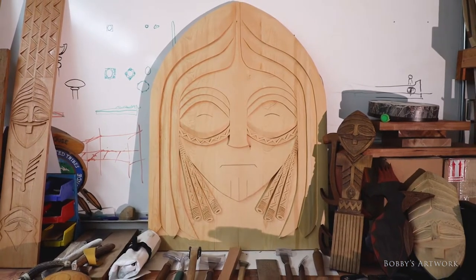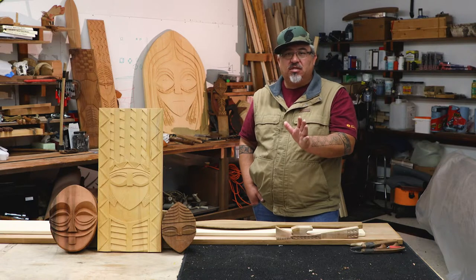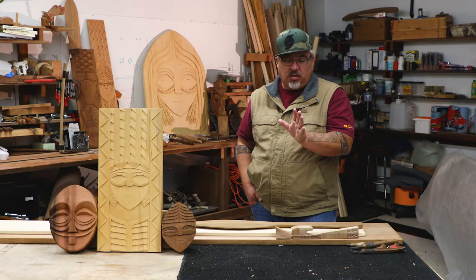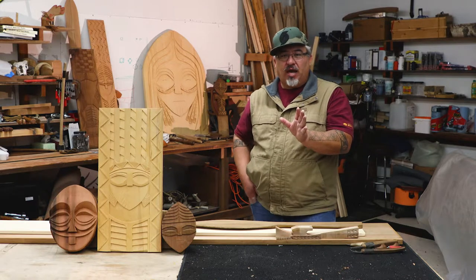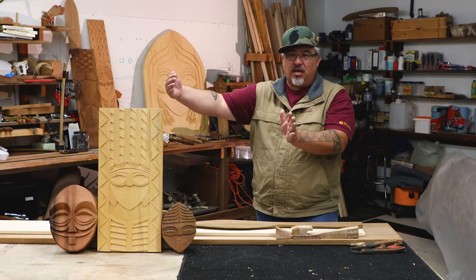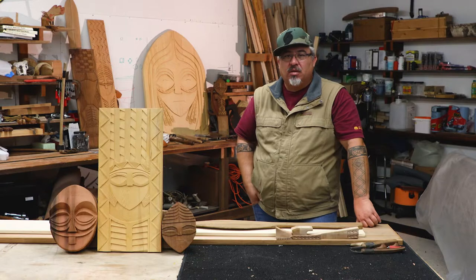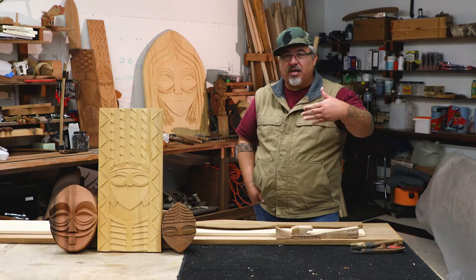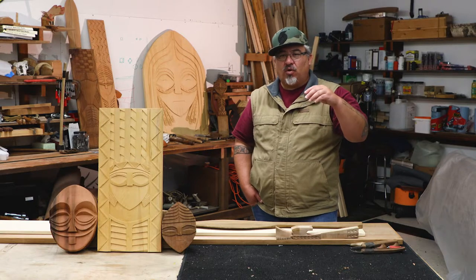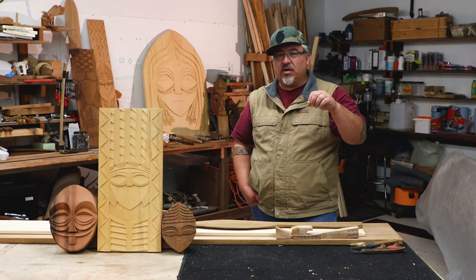That style of basket making to stone carving changes once you get to about the Willamette Falls. From there, it goes down to the Columbia River, up to the Dalles, and then all the way down to the Mouth is where this art form comes from. After that, it turns into Salish art. You see a little bit of Chinookan form mixed in with some of their Salish stuff, but it's very little.